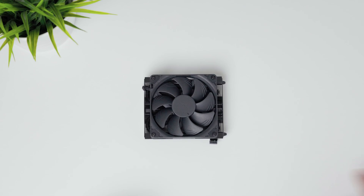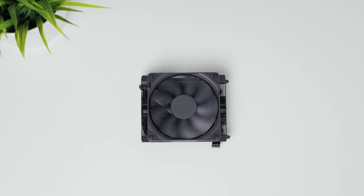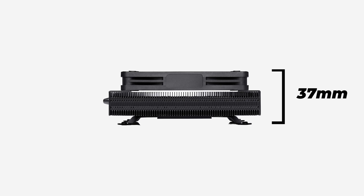This is the craziest fan test I've done. Today we'll be reviewing and testing the Noctua NH-L9A AM5, a low-profile cooler with a maximum height of 37mm, including the fan.